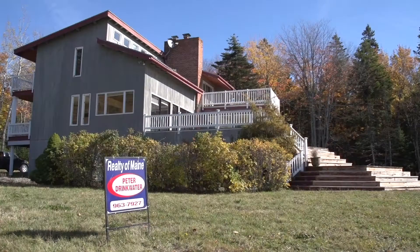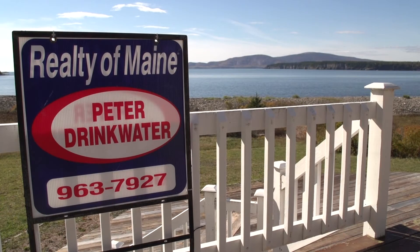And if your visit to Schoodic is so great that you decide to stay, we've got that covered too. Because we're also the local office for Realty of Maine, with realtor and 5 and 10 owner Pete Drinkwater at your service.